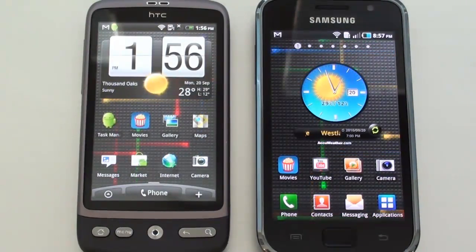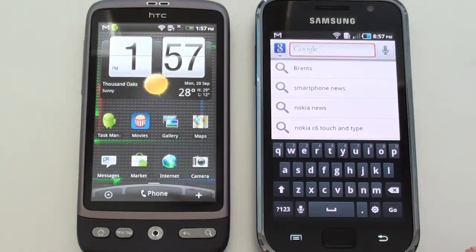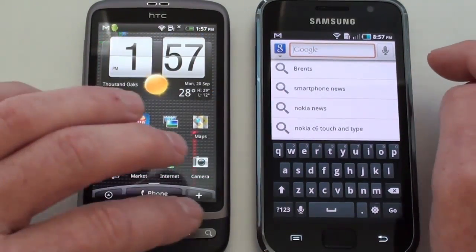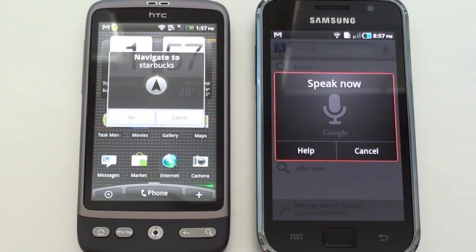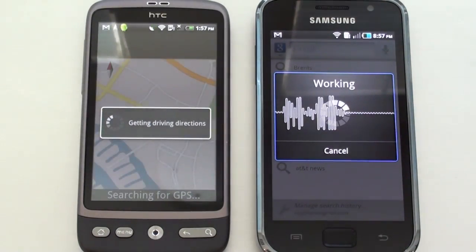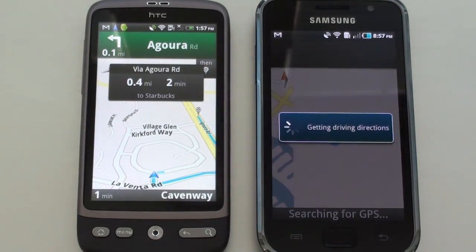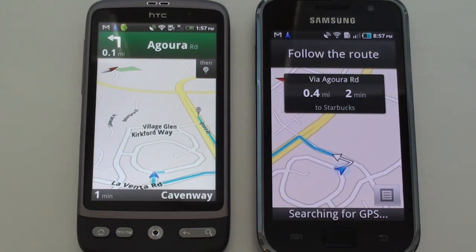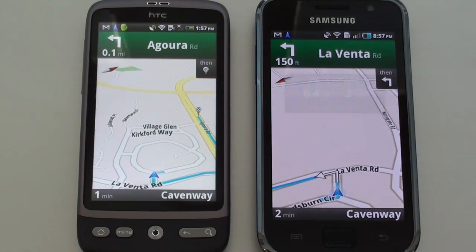Let's run our navigation test on the Desire and Galaxy S. The Galaxy S operates a bit differently for search — you hold down the main menu key to open the search application, then push the search key to launch it. On the Desire, just holding down the search key handles it. Navigating to Starbucks: the Desire was all set first, while the Galaxy S had to wait for GPS to lock. The Galaxy S seemed to have somewhat of a brain fart in the search, though both were on the same Wi-Fi network. So there's a look at navigation on these two handsets.